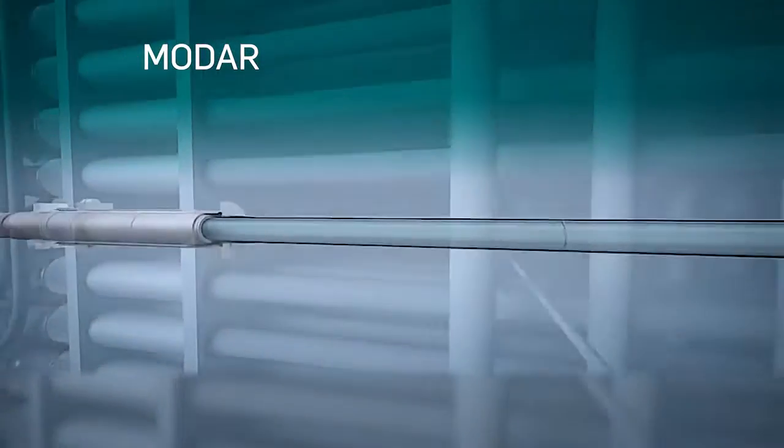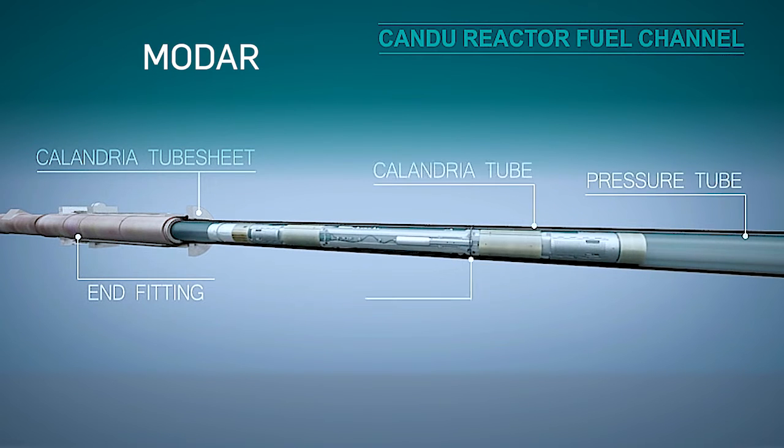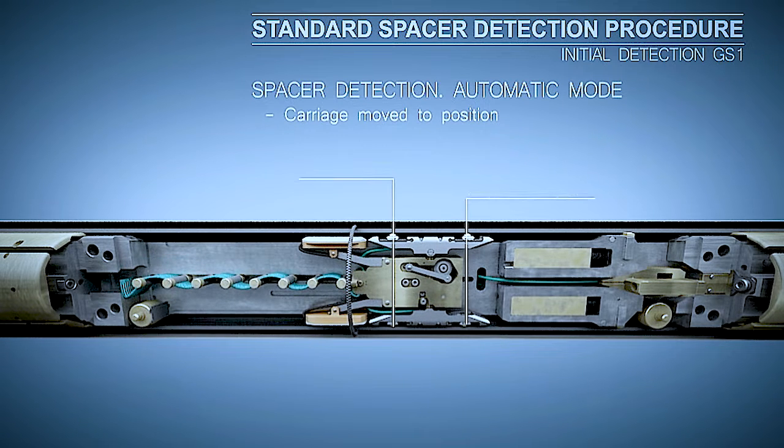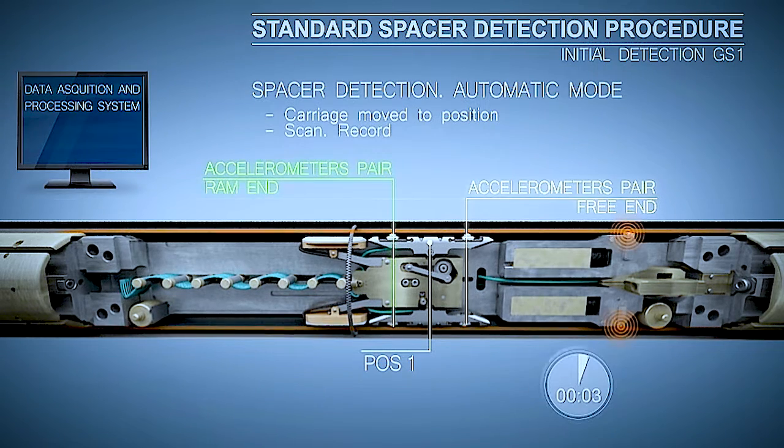We designed the Modar tool specifically to reposition spacers on a 700–800mm long section of the pressure tube. This is achieved using controlled, low amplitude vibrations. These vibrations detect and relocate spacers, and it is the only technology on the market today that exists to perform this task.